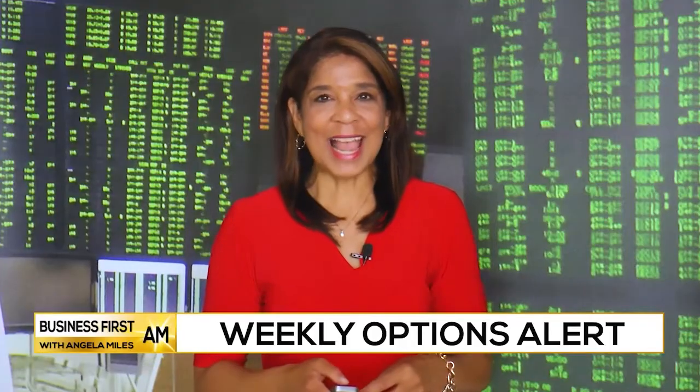Let's check in now for some Trader Talk with Alan Lechman, the Chief Market Strategist at St. Paul Research. Hello, Angie.